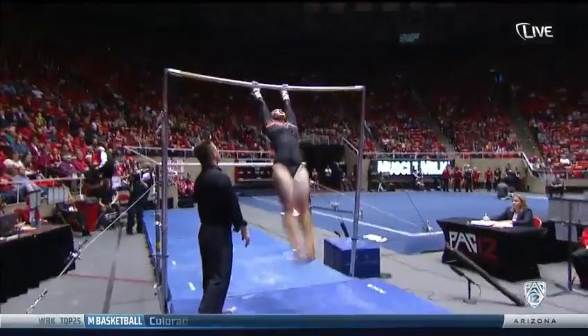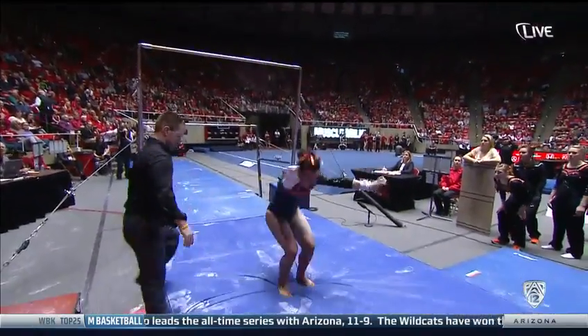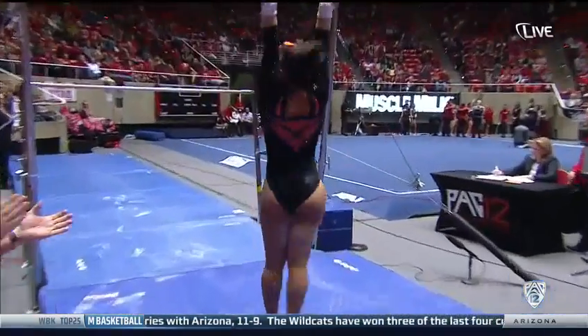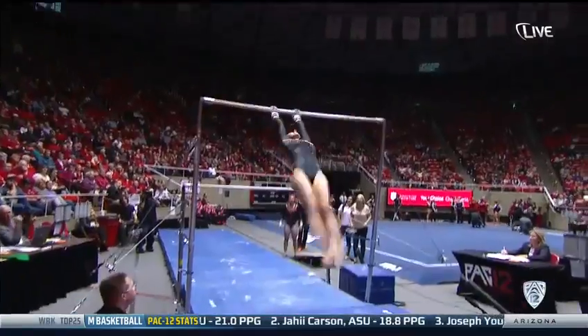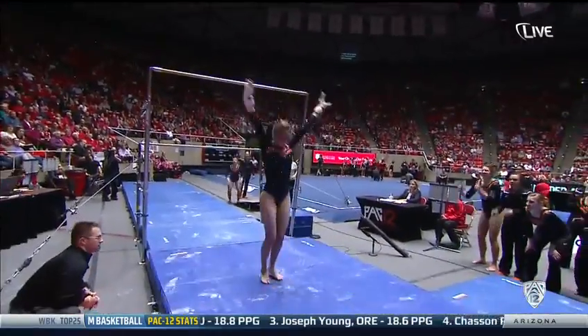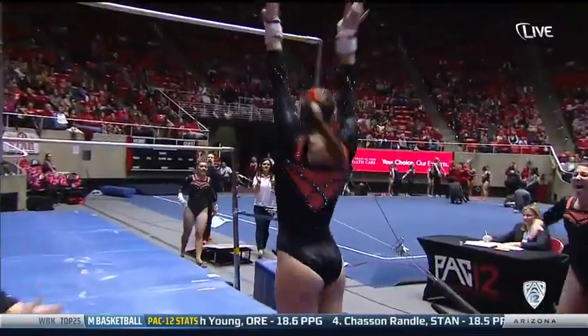See if she can finish it strong. Oh wow, that was beautiful. Indeed she does. Nice finish. Great finish. Here's the dismount. Massive double layout dismount again.